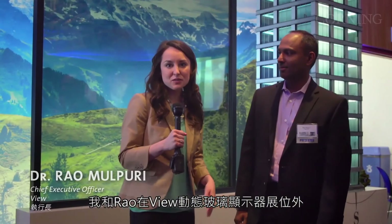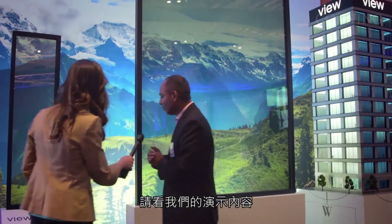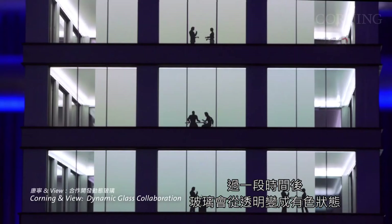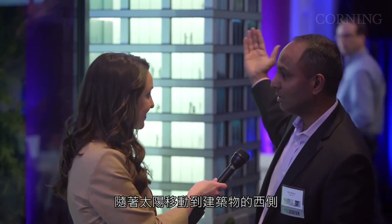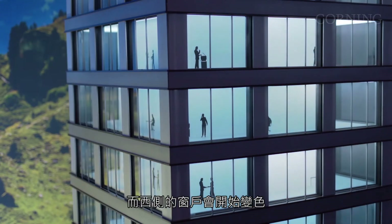I'm with Rafal outside the View Dynamic Glass display. Rafal, what is Dynamic Glass? Dynamic Glass is an intelligent glass system that's able to electronically change the condition of the glass. Currently, the glass is in its clear state. As I push the button, the glass is able to change over a period of time from clear to a tinted state. In a building with multiple sides and sun exposure, the south side of the building is tinting, but as the sun traverses to the west side, the south side starts to clear and the west side starts to tint.